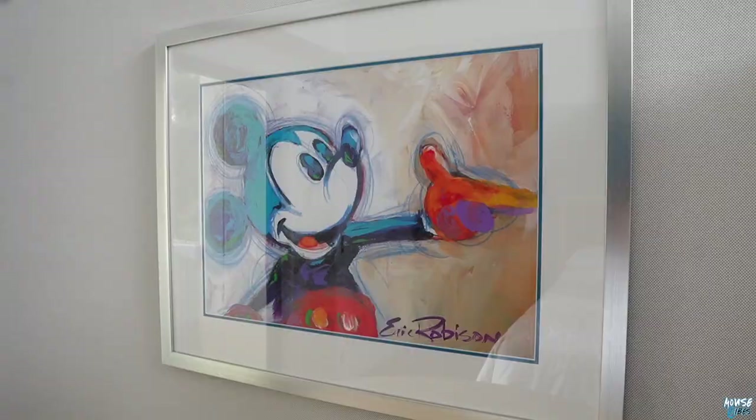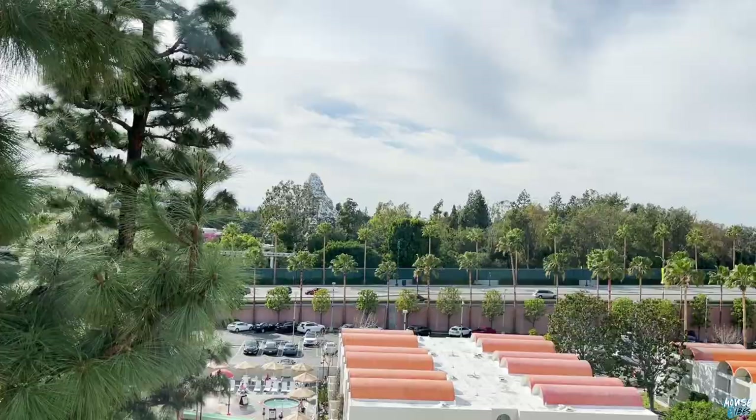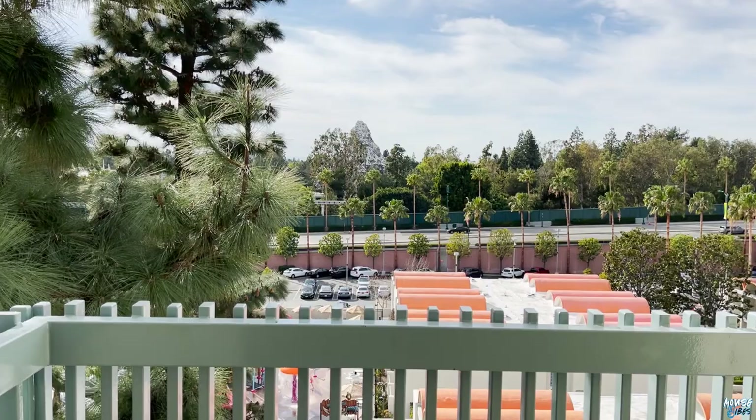Can we talk about the absolute best part of the room? Come with me to the patio. She's beauty and she's grace — she's the Matterhorn. Holy patio, look at this! This is prime time fireworks viewing. If you don't want to fight people on Main Street for a spot, you can literally see the fireworks right here. And even without fireworks, the Matterhorn is the best view. This is so awesome — it's so rare to find a patio at any of these neighborhood hotels. I've never had this view at any hotel in my life.